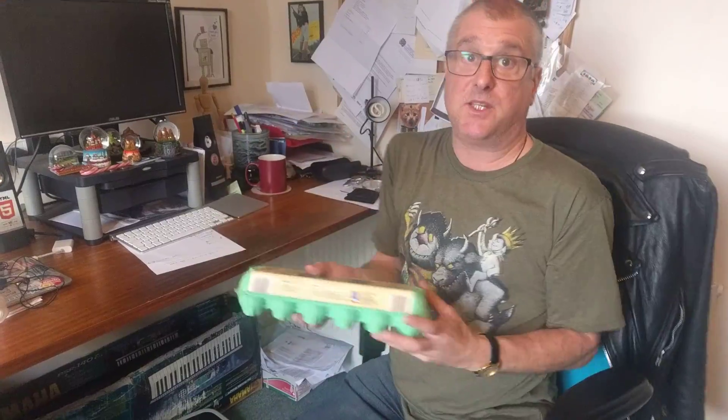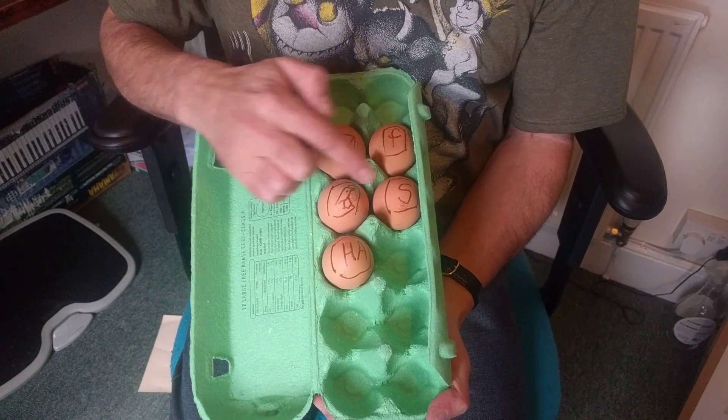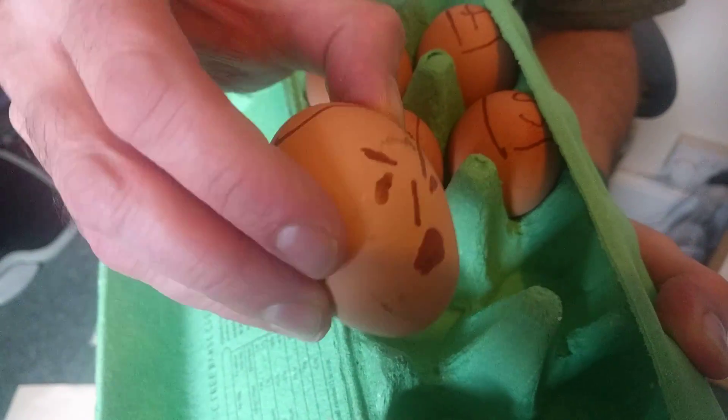Imagine this egg box is your Android device. As you can see, it's full of apps — Gmail, Facebook, Twitter, Skype. But notice as well: Hungry App. And sometimes Hungry App says, "I want to eat your data."